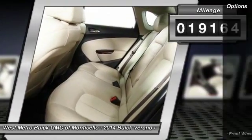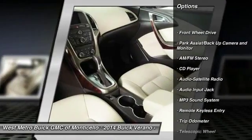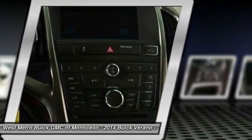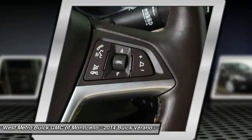Here are some of this vehicle's great options: traction control, anti-lock braking system, power steering, front air conditioning, cruise control, front wheel drive, multi-zone climate control, automatic climate control, rear defrost, and center armrest.